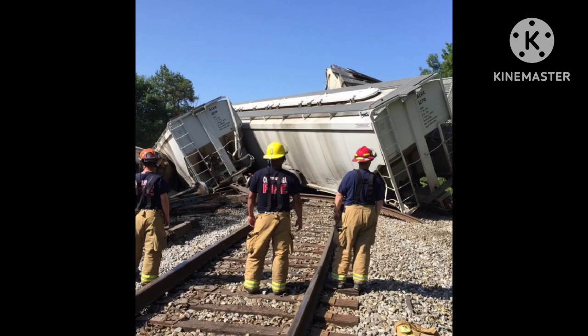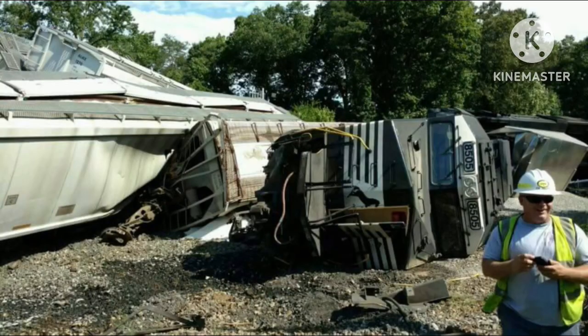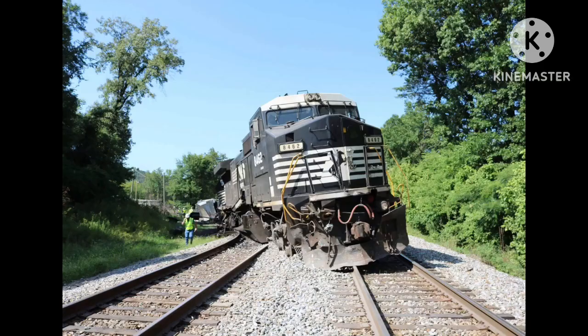At 10:35 AM, manifest train 164 collided with the dump truck, splitting it in half and derailing. All 3 locomotives and 8 to 10 freight cars also derailed. The leader, 8505, suffered the most damage, as it landed on its left-hand side, causing extensive frame damage and a punctured fuel tank — and the engine caught fire. The trailing units, 8462 and 6716, also derailed but stayed upright for the most part.